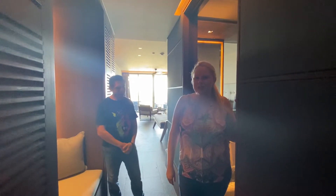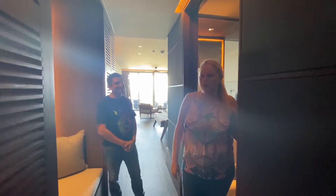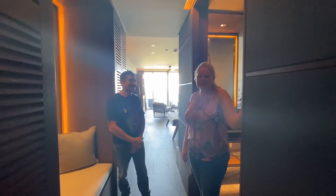Hi everyone, it's Leah Vincent with Vincent Vacations, and we're at the new Secret Smock Shea Playa del Carmen. This resort opens in April, and we're so excited to have a sneak peek at one of the Preferred Club rooms. And we're with Jose, the sales manager here at Secret Smock Shea.